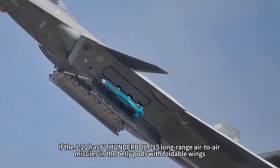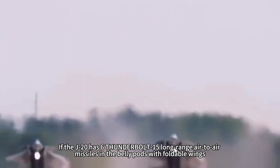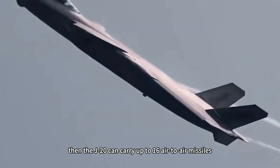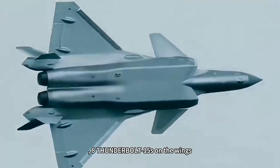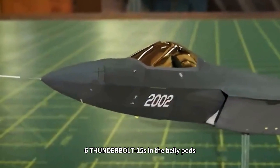If the J-20 carries 6 PL-15 long-range air-to-air missiles in the belly pods with foldable wings, then the J-20 can carry up to 16 air-to-air missiles: 8 PL-15s on the wings and 6 PL-15s in the belly pods.